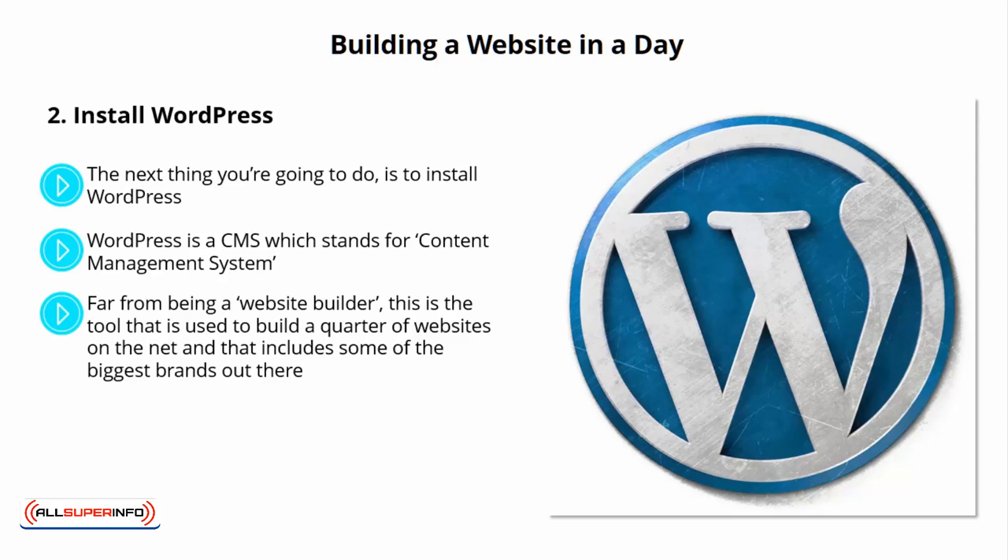That includes some of the biggest brands out there, like BBC America, Forbes, Huffington Post, Mashable — you name it. There's simply no need to pay for a limiting service like Wix.